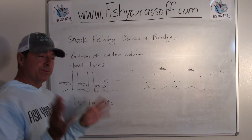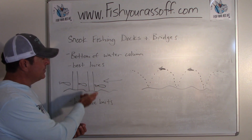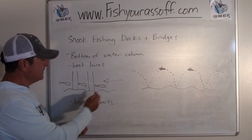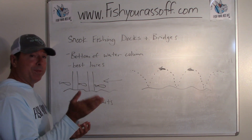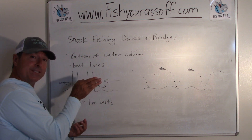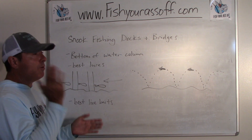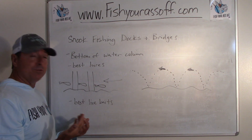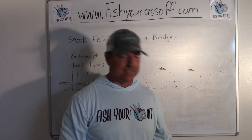First of all, we're going to be in the bottom of the water column — that's where the big ones are. Here's my rendition of the bottom, with your dock or bridge pilings, and your snook facing into the current. The current's going this way, which means you have to present your lure or bait coming from this way. If you cast the other way, you'd come up from behind them and spook them. Always cast up-current and bring your bait back with the current — I usually retrieve at about the same speed as the current, so a very slow retrieve.